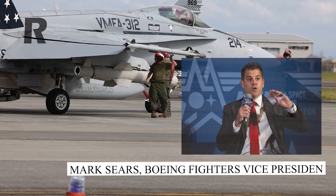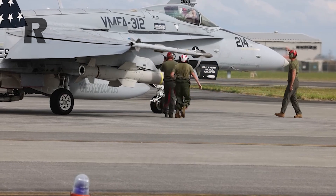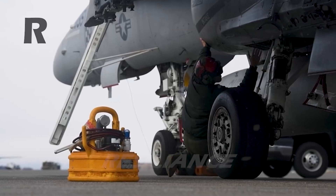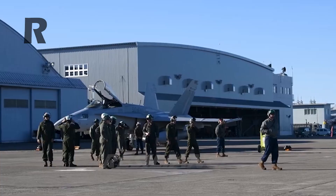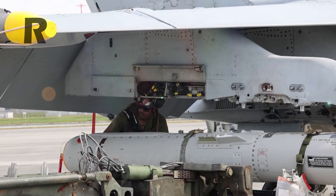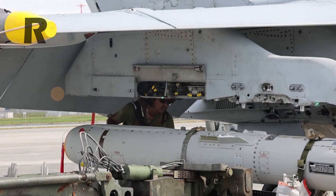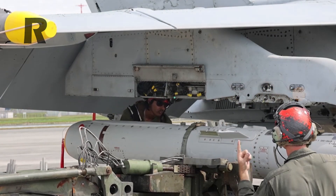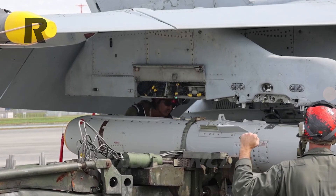Mark Sears, Boeing Fighters Vice President, remarked: "These are just the first of many deliveries, with around 15 years of SLM deliveries to go. Our warfighters are counting on us to get this right every time." The upgrades are being carried out at Boeing sites in San Antonio and St. Louis, and the Navy's Fleet Readiness Center Southwest in San Diego.